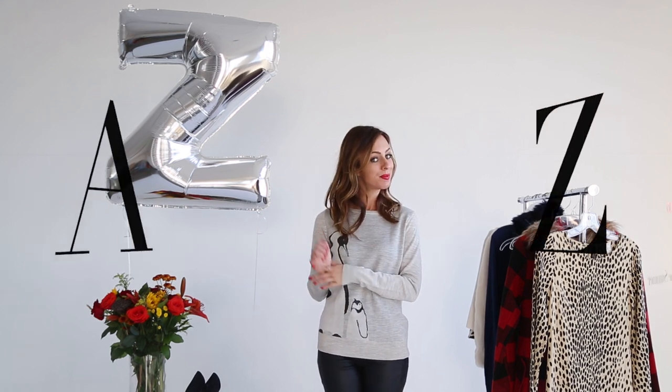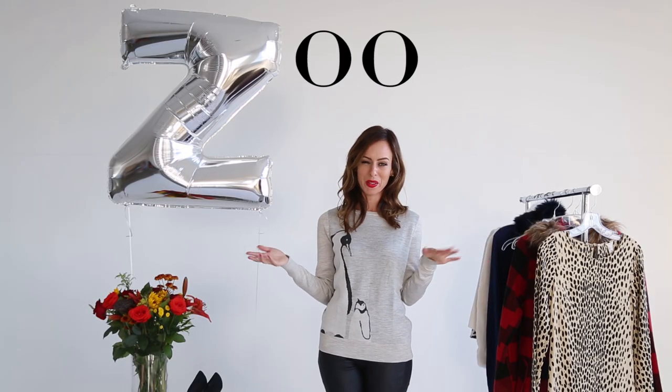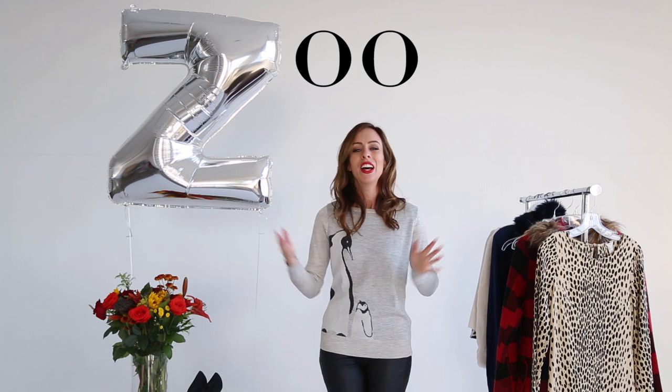Hey guys, it's Sydney and welcome back to my A to Z trend guide. I can't believe it — we're at the final episode. We've gone all the way from A is for athleisure to Z is for Zoo. So what do I mean? What's a zoo trend? Well, basically it's any animal you'd see at the zoo.